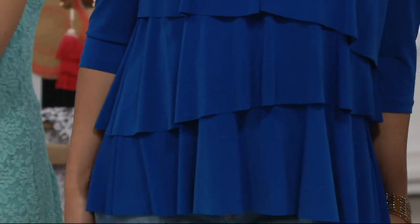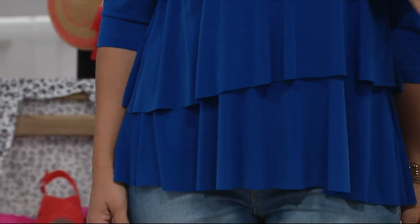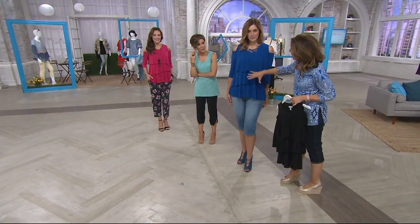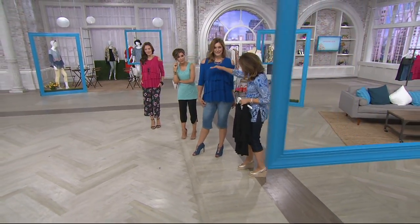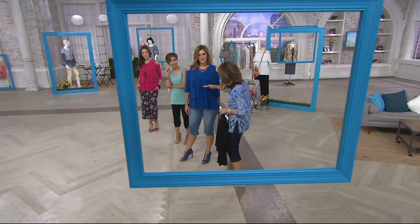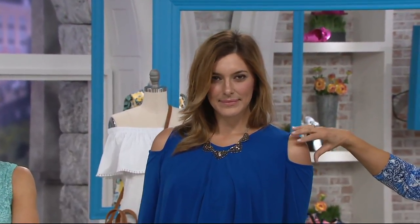I actually wore this the other night — I was with Shawn and I was wearing black and she loved it. A lot of women ask me: if you're full-chested, can you wear this? You can, because the top layer is long enough that it will act like a minimizer because of the way it's cut.